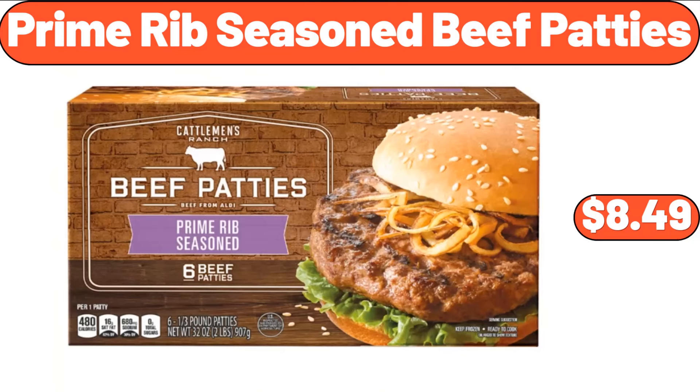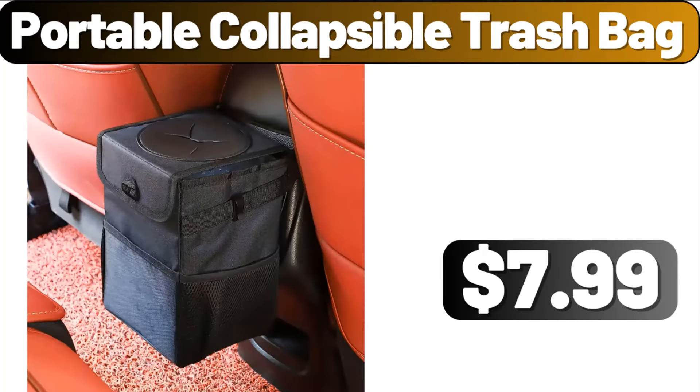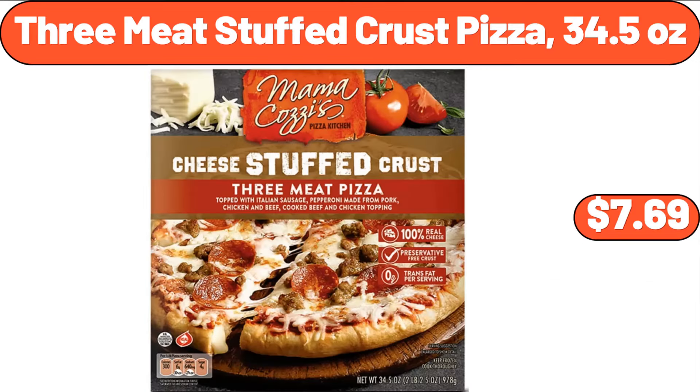Prime Rib Seasoned Beef Patties, $8.49. Laundry Hamper with Handles, $11.99. Portable Collapsible Trash Bag, $7.99. 3-Meat Stuffed Crust Pizza, 34.5 Ounces, $7.69.